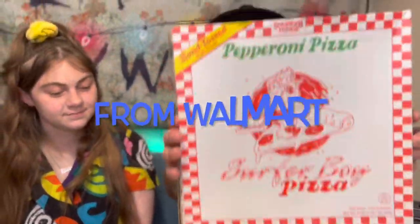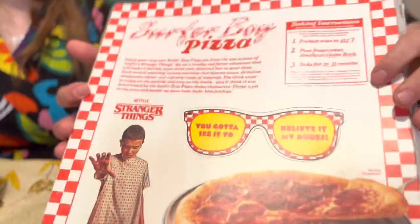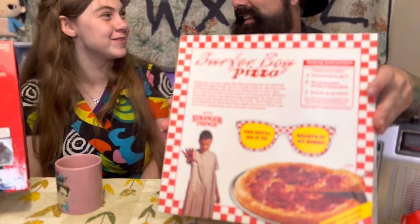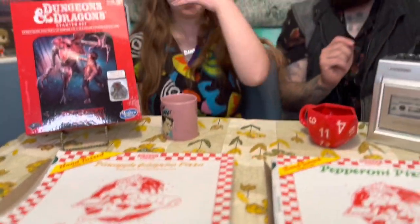So they have these Stranger Things themed pizzas. They have a little glasses that you can pop out on the back, which is cool — I think if you pop them out and wear them, the pizza's in 3D. Probably not, but you know. They have pepperoni, supreme, meat lovers, and the only vegetarian option — the pineapple jalapeño pizza from the Southwest.